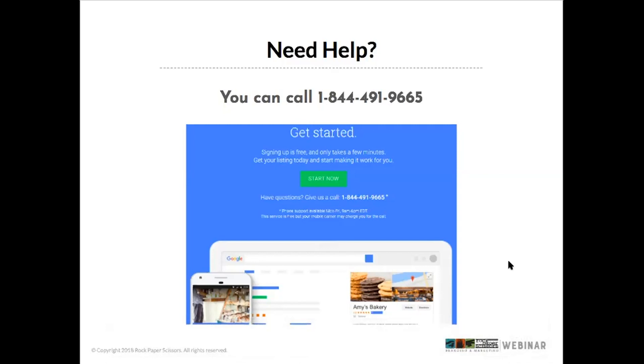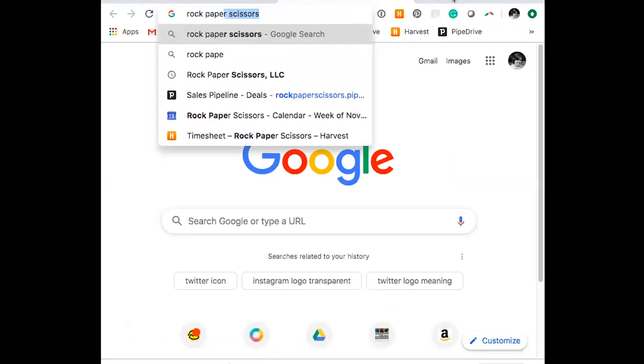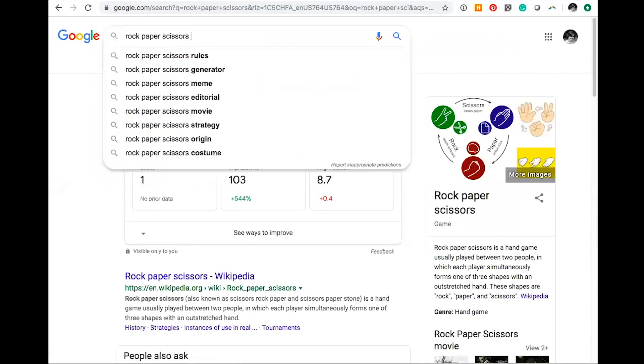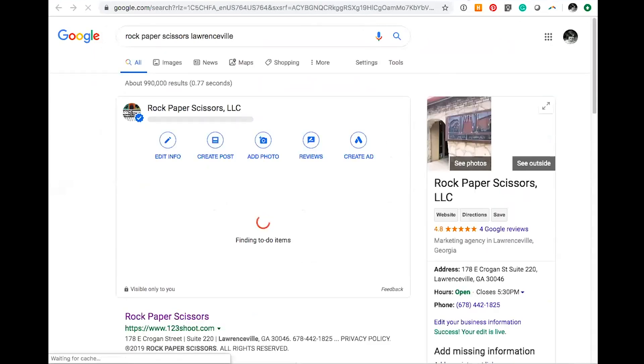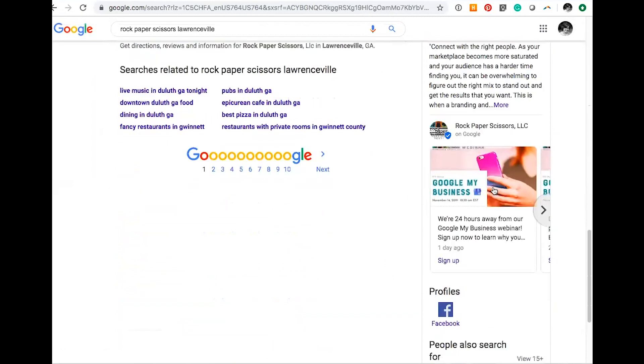A question came in: how would a searcher see or come across a Google post? When the knowledge panel populates, the post is going to be at the bottom of it. Let me do a quick Google search to show you. There it is — if you scroll down, the posts are at the bottom. It's not necessarily something that populates right at the beginning. We feel there's going to be a lot more with these posts and promoting them over time.